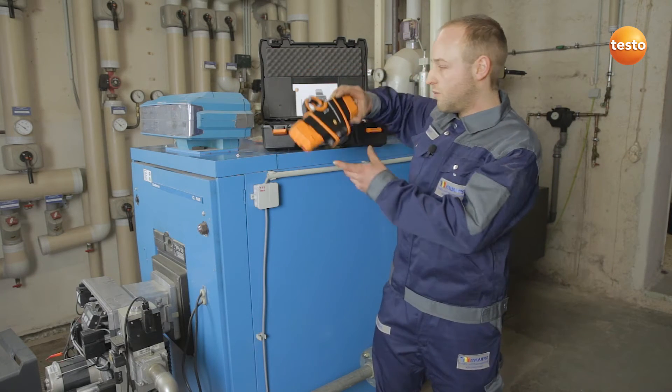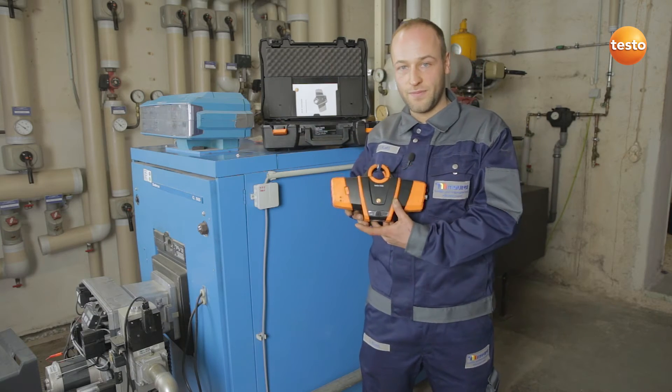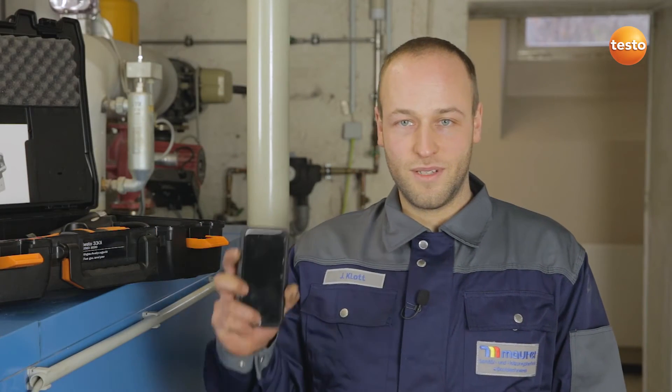Today, everything runs via the Testo 330i. The Testo 330i is operated by an app, which I think is great.